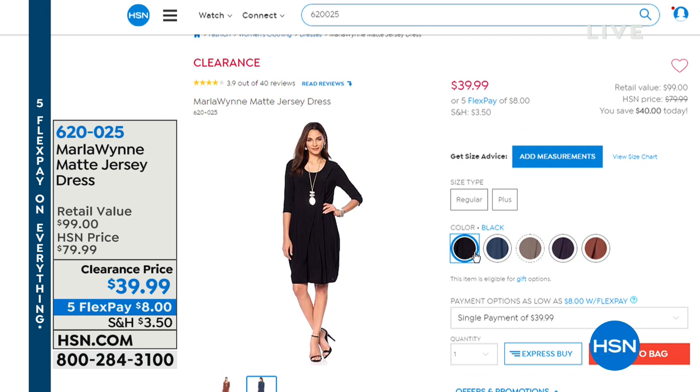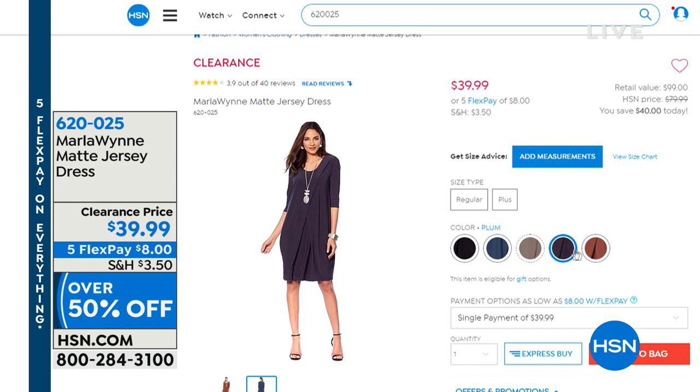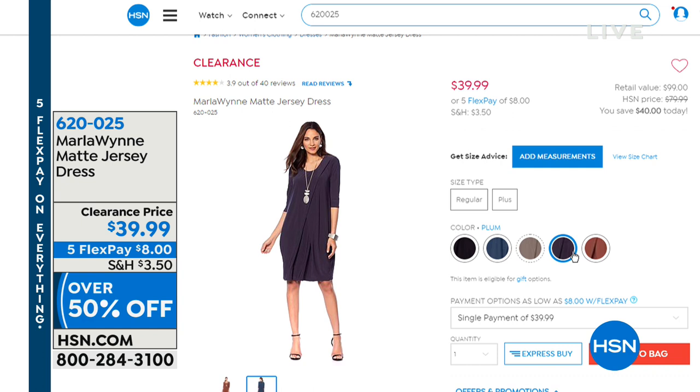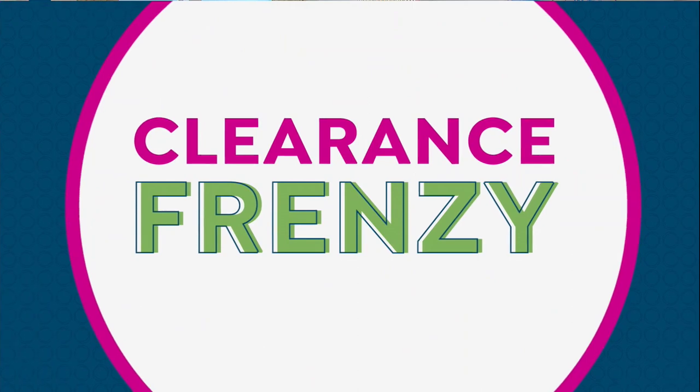Coming up: this is a Marla Wynn matte jersey dress — I tried this on earlier and almost wore it today. $39.99, available in black, midnight teal, olive gray, plum, and spice. I think the spice is the one I almost wore today. We'll show you all of this a little bit later — clearance price, $39.99. We also have some Iman — she's fabulous, she's an icon. She took everything she soaked up in the fashion world and she's just a presence when you see her at HSN.